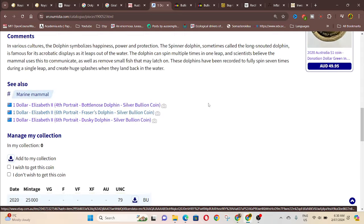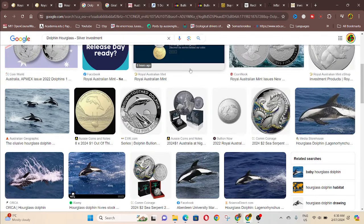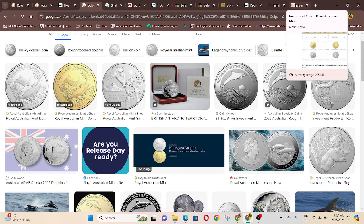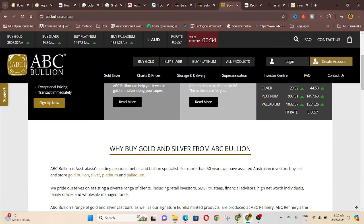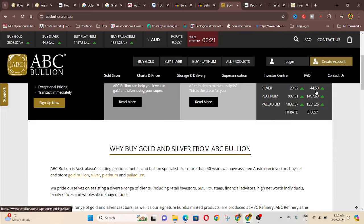Are these a good investment? They're supposed to be investment coins — buy them and later sell them. If you look at the actual bullion price, there's a good website, ABC Bullion — definitely go see them. They update the bullion price every five minutes, and currently it is $44.50 Australian per ounce. That's what you'll be paying for the silver, but obviously the mint has a cost above that.